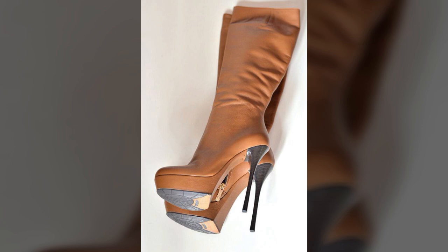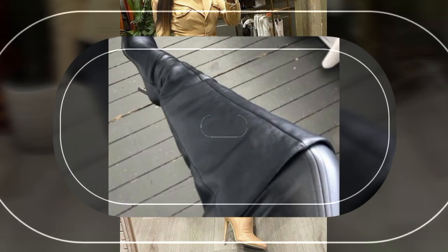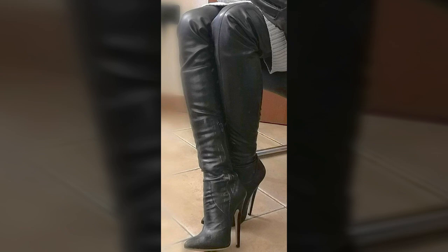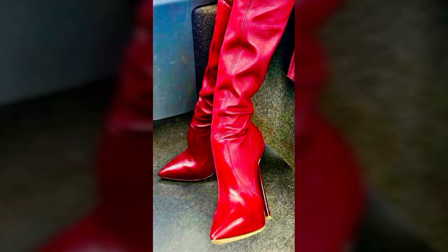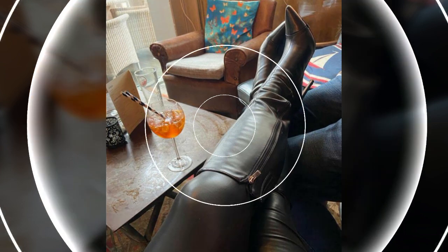Friends, I always try to bring useful videos and useful content for you, so please don't forget to like my video, share my video, and also give your feedback in the comment section about my collection — how was the video and how were the designs of these beautiful and trendy stylish leather boots.